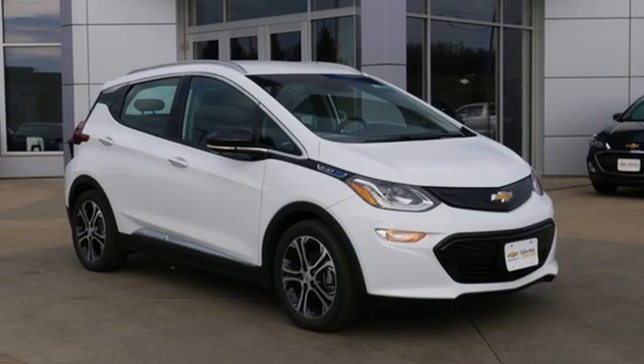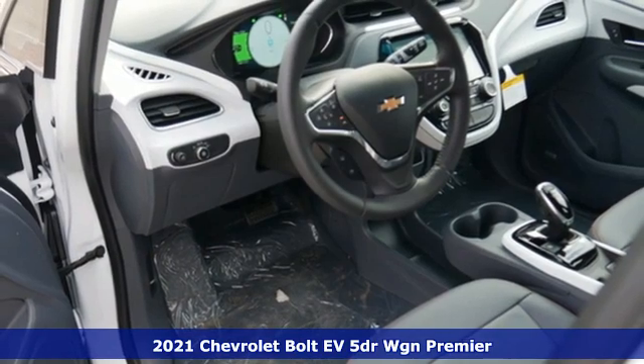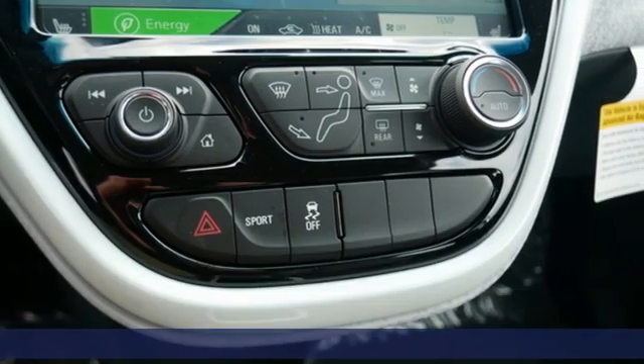It's a new 2021 Chevrolet Bolt EV, built to respect the future and to rev up the present. It's equipped for all your driving needs and wants.